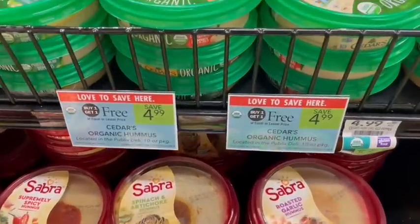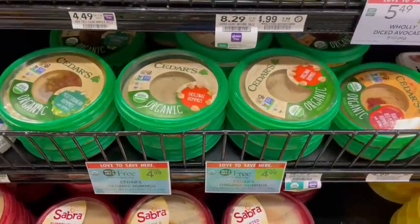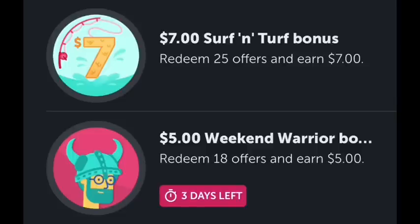Cedar's Hummus is on sale buy one, get one free at $4.99. Sign up at their website for a $1 off of two printable coupon, making it just $3.99 for both or $2 a piece. I also forgot to take a video of the Kiwi in the store, but there is a high-value Ibotta rebate for $1.25 back, making it just $2.75 after the rebate. Speaking of Ibotta rebates, I have two bonuses this week — let me know in the comments what your bonuses are and if you think you're going to be hitting them.